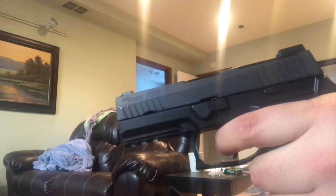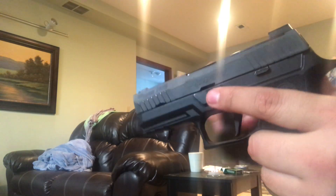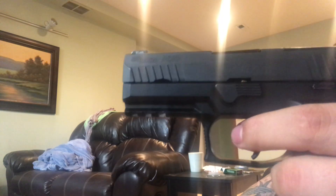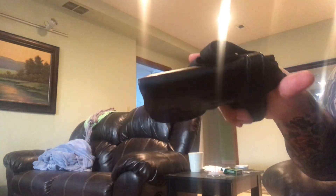This was originally for a SIG P320 Compact, but the only difference between that and the X Carry is basically the frame and the rear sight cutout, so it fits perfectly.